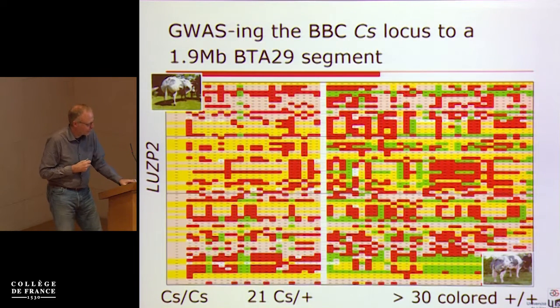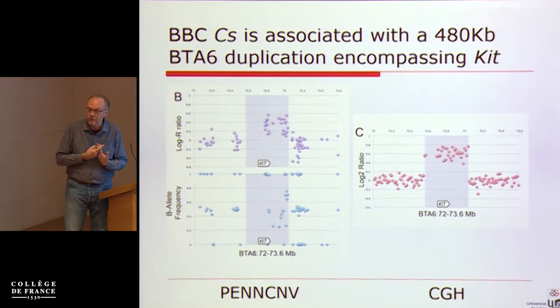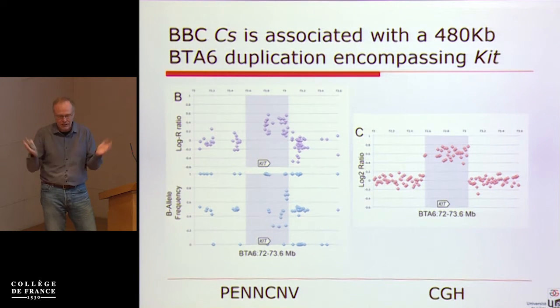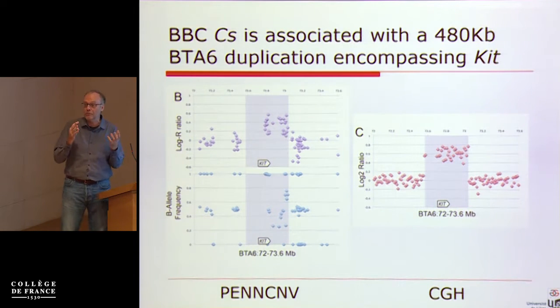Then Keith Durkin comes along to study copy number variation in the bovine — a project looking at where CNVs contribute to economically important traits. We have a very large database with hundreds of thousands of genotyped animals. He starts with PennCNV on the SNP genotype data and hits lots of CNVs, and luckily there is a signal showing evidence for a copy number variant spanning the KIT gene — which we know well is one of the genes associated with coat color variation.